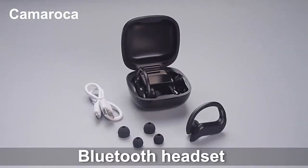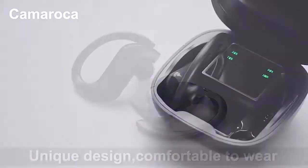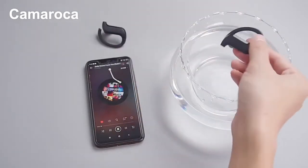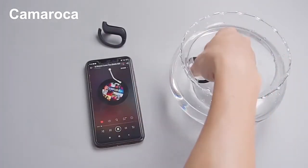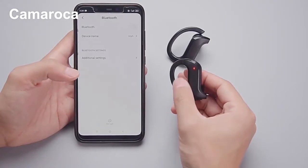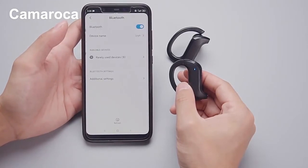Camaroka TWS Bluetooth 5.1 Earphone, 2200 mAh Charging Box, Wireless Headphone, 90 Stereo, Sports Waterproof Headsets with Microphone. It can be used with any mobile phone that supports Bluetooth function, regardless of brand and model. Extreme Edition powerful upgrade — it works on both Android and iOS.